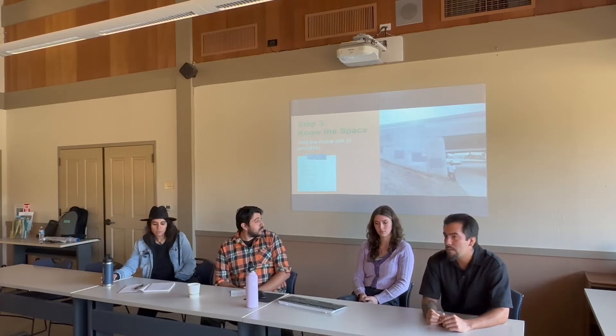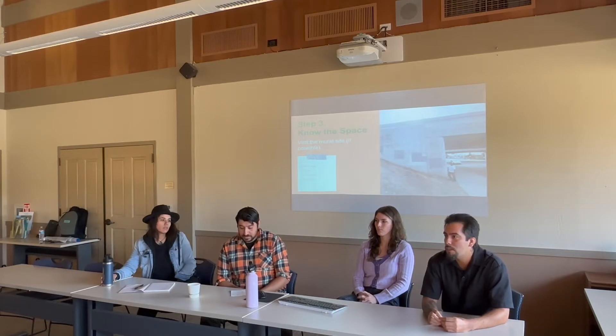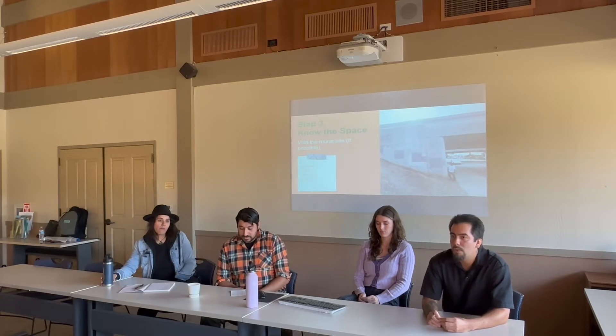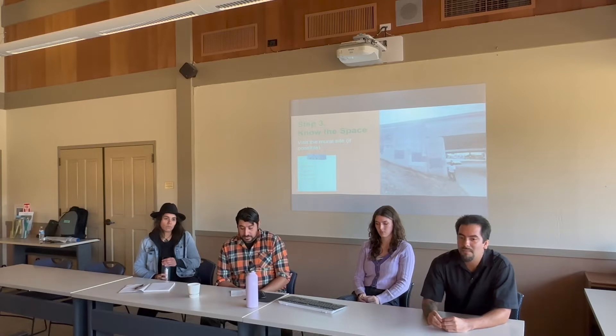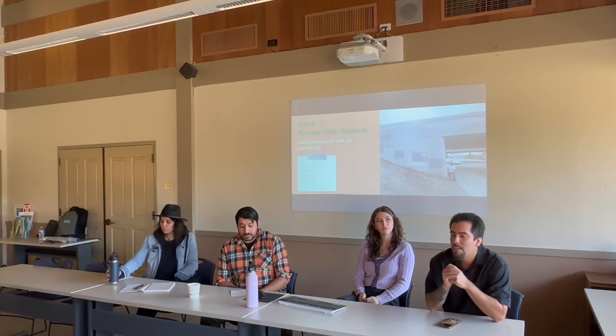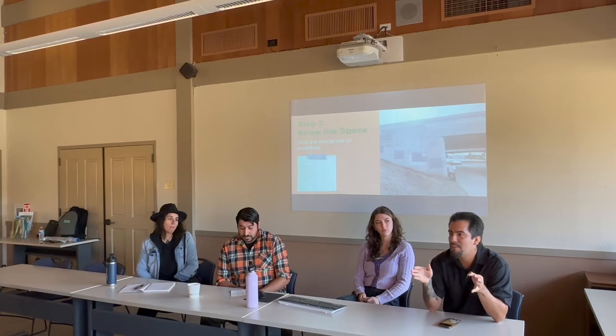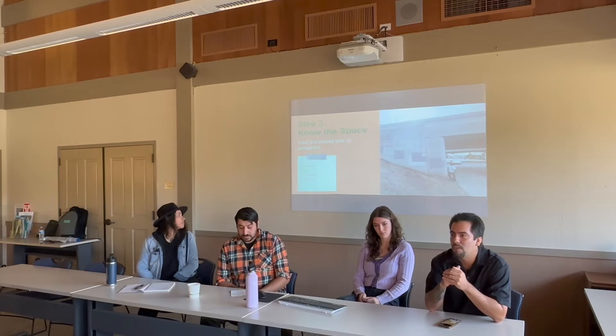Think about the environment — is it outside or inside? What's the weather like at the time of year you're going to be painting? That's all critical to knowing what you'll need to get the project done. Also take time to get to know the community around where you're painting. Connect with the people — they're going to be protecting and enjoying your mural long after you're gone, including the homeless population that may be around there. That's the beauty of public art: it's for everyone.